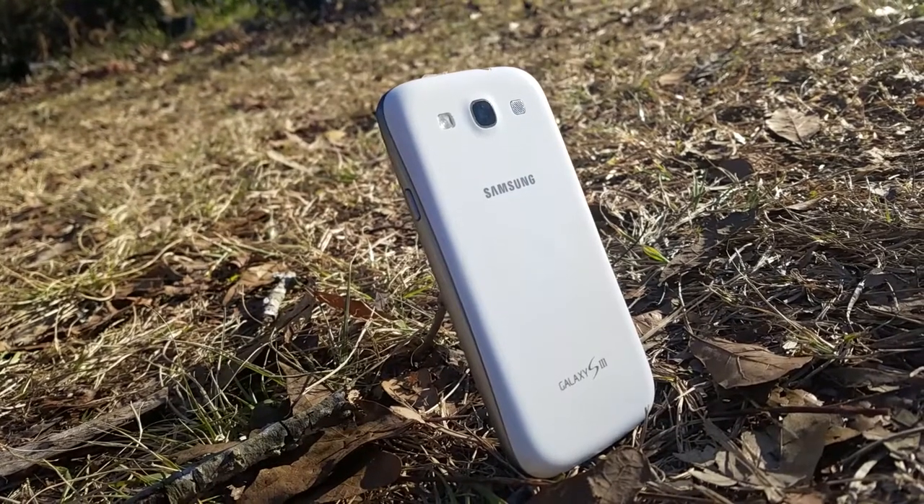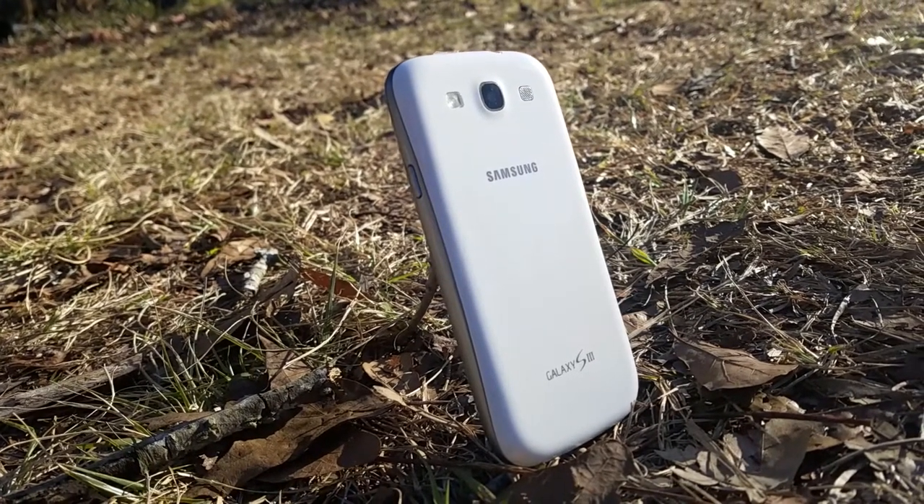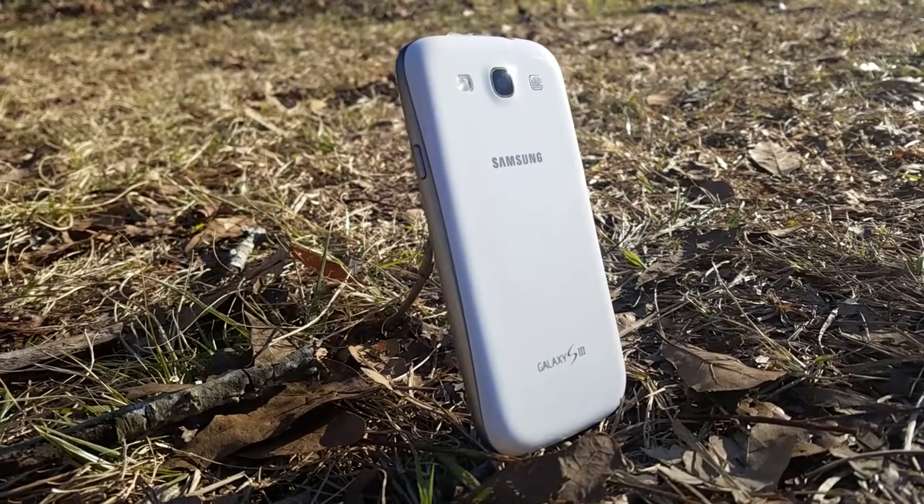Hello everyone, welcome to Techie Pocket. The Samsung S3 phone was released in May of 2012, so it's a few years old now. But can it hold up to 2018 standards?